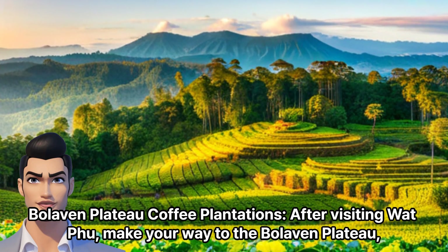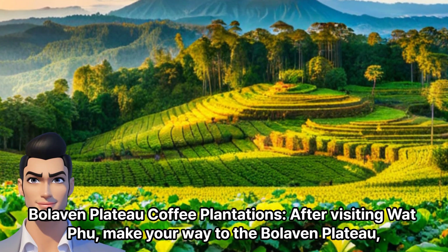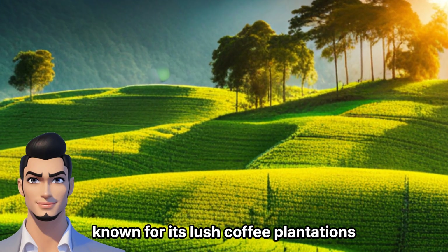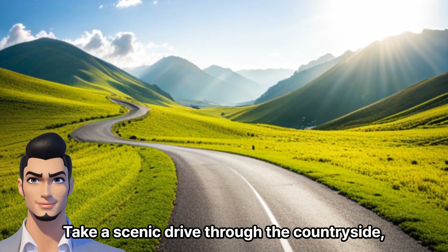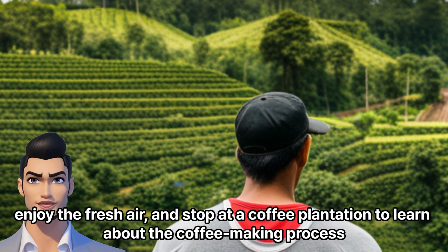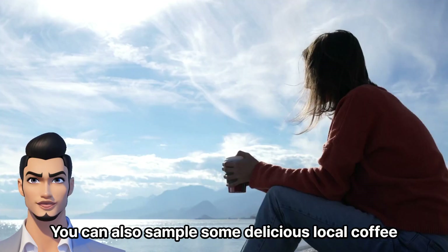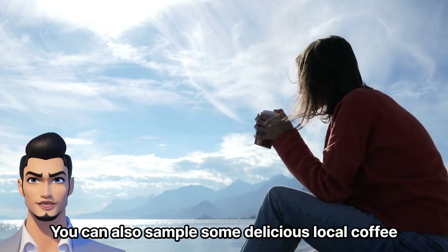Bolaven Plateau Coffee Plantations — after visiting Wat Phu, make your way to the Bolaven Plateau, known for its lush coffee plantations. Take a scenic drive through the countryside, enjoy the fresh air, and stop at a coffee plantation to learn about the coffee-making process. You can also sample some delicious local coffee.